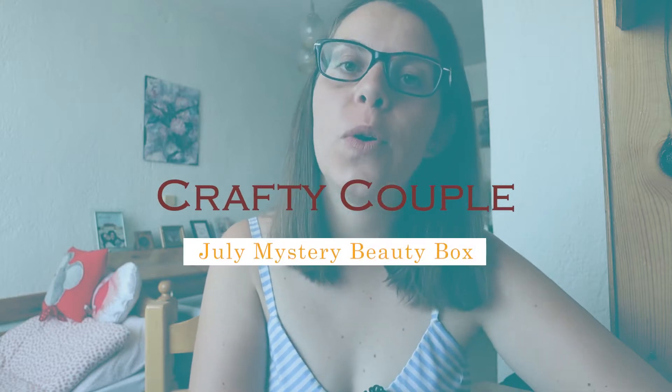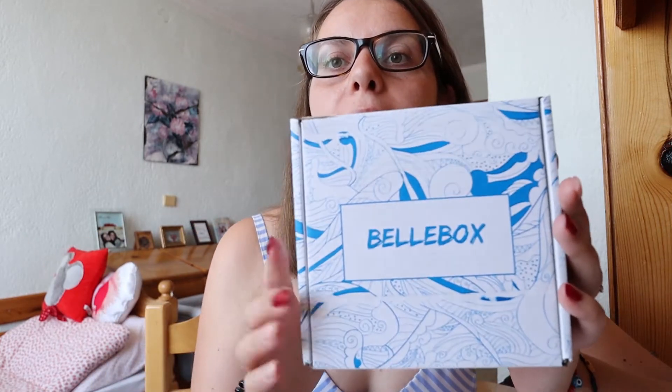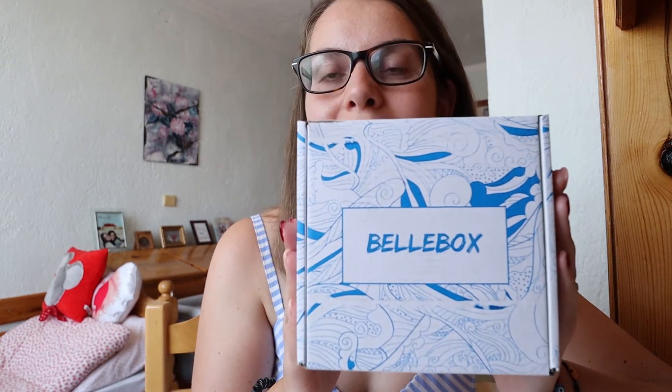Hi guys, welcome back to our channel. This is Crafty Couple, and this week I'll be talking about my second Belly Box. If you remember from a previous video, I recently signed up to receive a mystery beauty box every month called Belly Box, and that's how it looks this month.